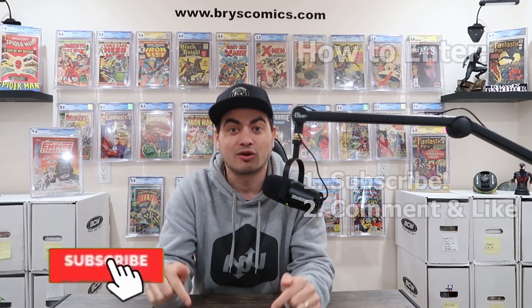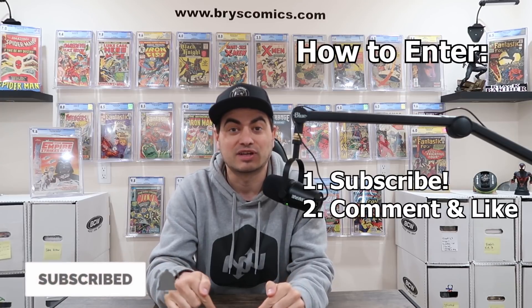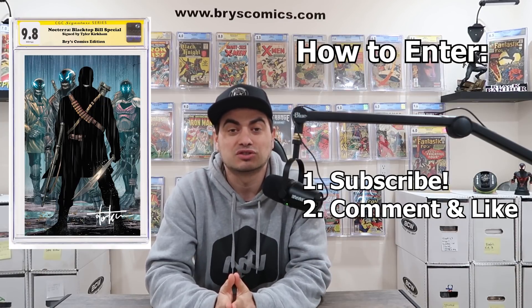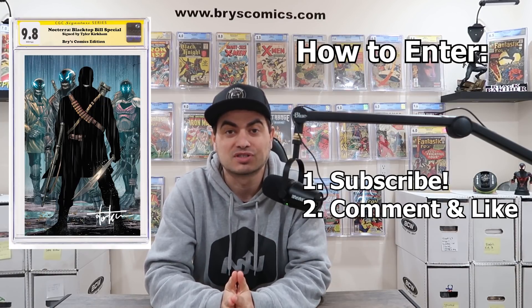Number two, subscribe to this channel, comment on this video and like this video, and you're entered to win my brand new Tyler Kirkham exclusive for the Noctera Blacktop Bill special.